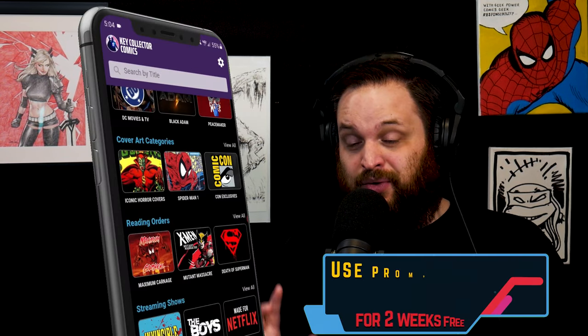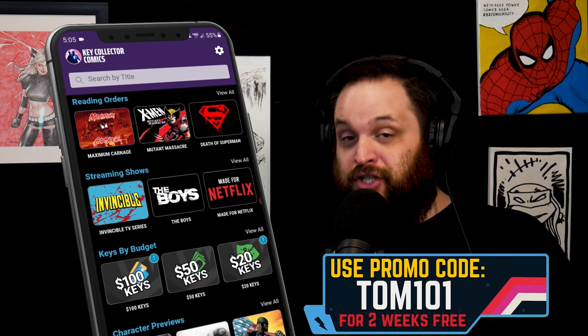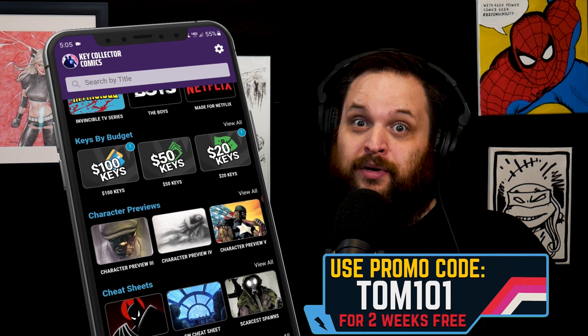On Key Collector Comics, they release a trending 20 list every single week. We picked 10 of those to make this video. Go download the app and use code TOM101 for a two-free-week paid version. You can check out the trending 20 this week and notice there are several other Transformers keys and Void Rivals books. Support what we do, find out about the other trending books — you may own a few of them.